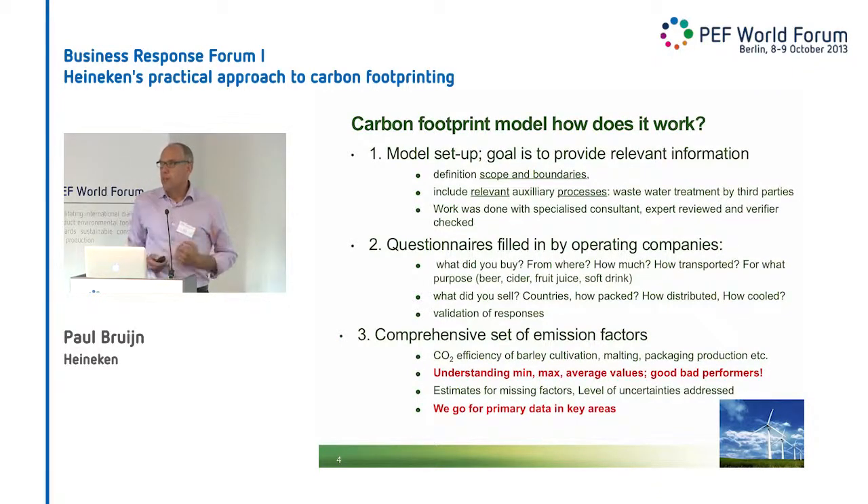We validated the replies — we checked if the beer fitted in the bottles or that there was a missing quantity. And that's how we controlled data quality. Then we combine our activity data with our set of emission factors: the grid electricity values, but also the emission factors for glass, the recycling energy for aluminum, and so on. Basically, we need to understand what the emission factor really is — it is not one average number, but it's a mix of good and bad performers. And also key for us: we go for primary data for the critical areas, because we think that the difference between good and bad suppliers is the key element of improvement.